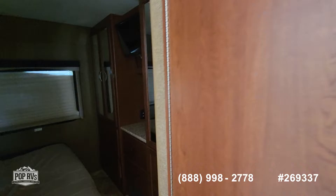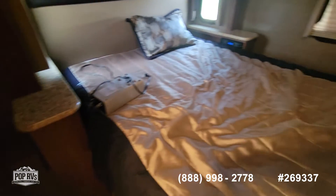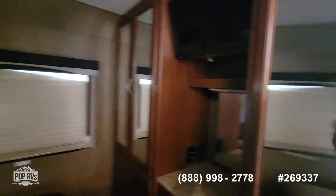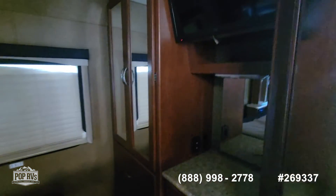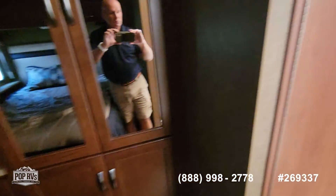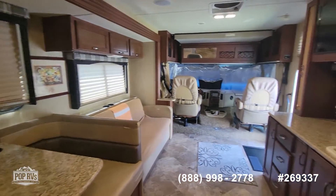There's an electric vent in the bedroom as well. Sometimes you can keep it cooled with just the exhaust vents. There's a queen-size bed, a third television, and large wardrobe closets on each side — a his and hers setup. This is the 2015 ACE by Thor, a high-floor model.